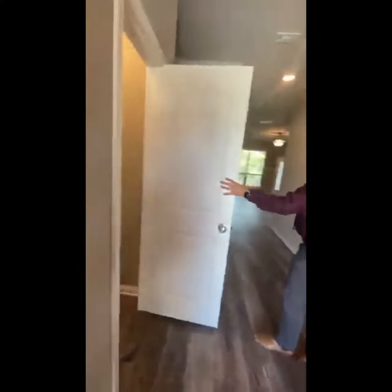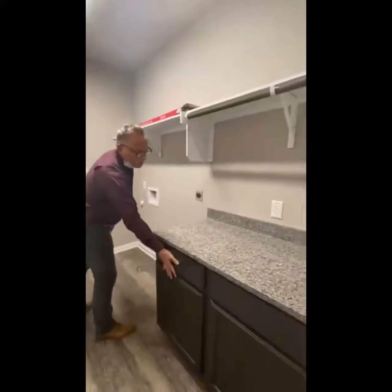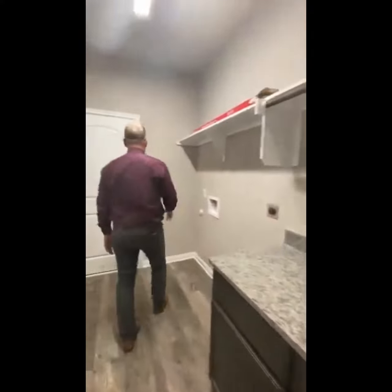Who doesn't need more storage? And as you walk to the opposite side, you're going to have a great laundry room — shelf for all your things, lots of storage underneath, great for folding. I'm going to take you into the garage. It's not as exciting, but I'm going to do it anyway.